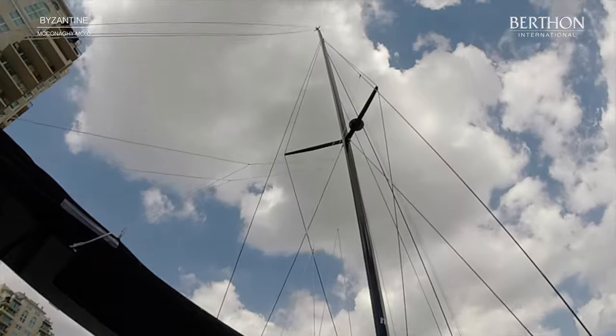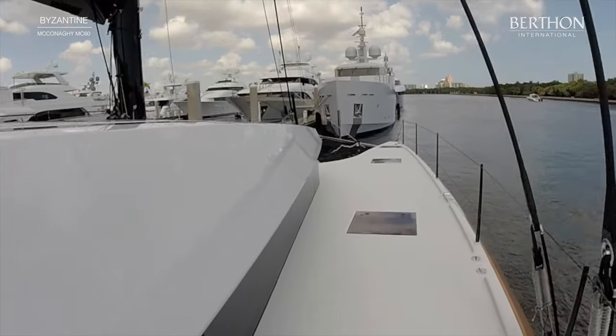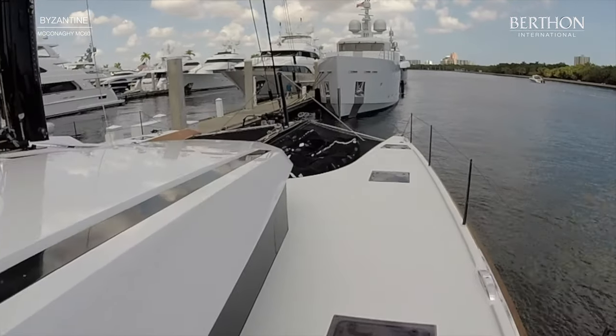Just a quick note on the mainsail handling as we go past. She has a V-Boom with the excellent Harken switch track to keep the stack height low and within easy reach.